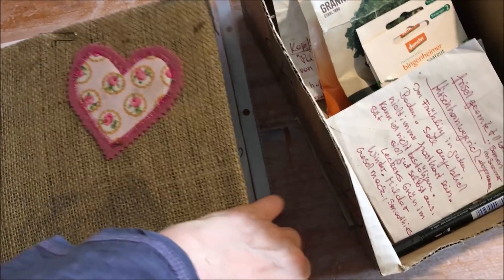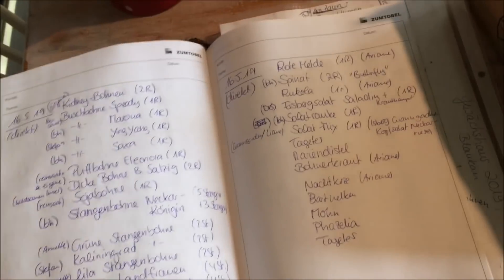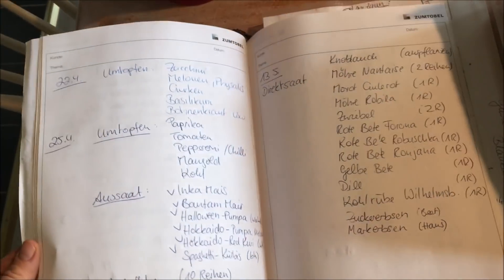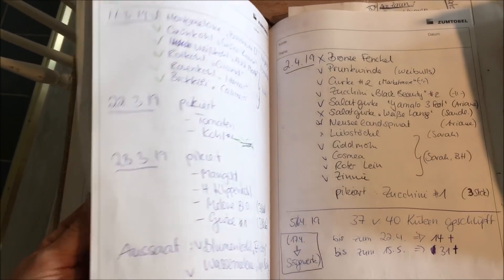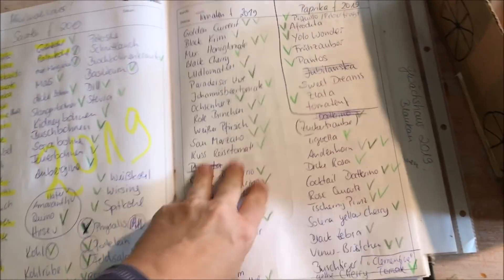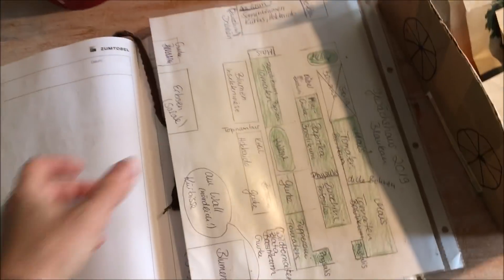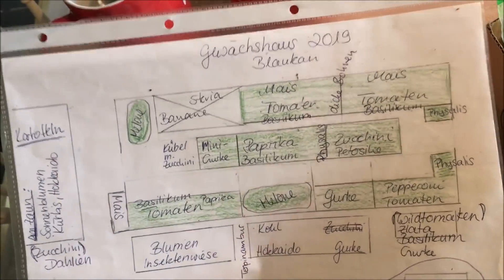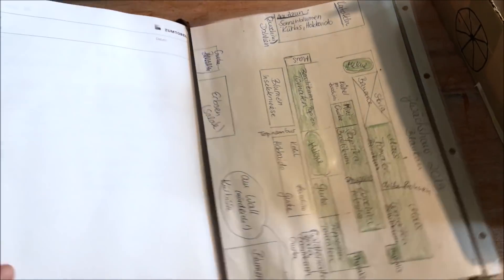Alles, was ich ausgesät habe, schreibe ich wie immer in mein Gartentagebuch, damit ich immer einen guten Überblick behalte, was ich wann wo ausgesät habe. Da kann ich dann auch entscheiden, welches Saatgut ich wiederverwenden möchte – ich sehe, was gekeimt ist, was gut zu ernten war und was hier gut an den Standort angepasst ist. Auch Ideen fürs nächste Jahr schreibe ich rein. Gartenpläne – was ich wo aussäe – kann ich jedem nur empfehlen. Dazu habe ich auch schon mal ein Video gemacht, das verlinke ich euch oben.